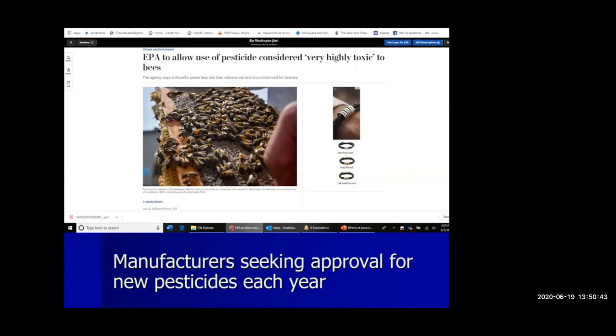A 2019 news article announces that the EPA will allow use of a pesticide considered very highly toxic to bees. The first sentence reads: 'The EPA approved broad new applications for a controversial insecticide, despite objections from environmental groups and beekeepers who say it is among the compounds responsible for eviscerating the nation's bee populations.' This pesticide is an insecticide called sulfoxiflor. A key question related to pollinator health is: can we use methods other than pesticides to control pests? Certainly we've done that before pesticides existed, and farmers and homeowners do it today.